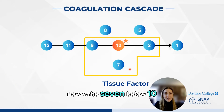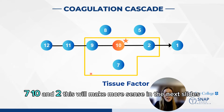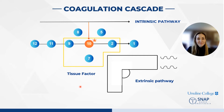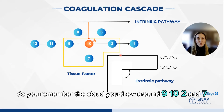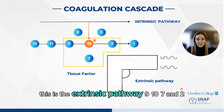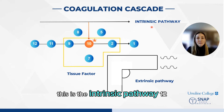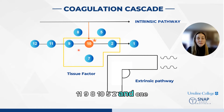Now write 7 below 10, and draw a little cloud right here. You drew a little circle around 9, 7, 10, and 2. This will make more sense in the next slides. Do you remember the cloud you drew around 9, 10, 2, and 7? Now draw a gun right here — this is the extrinsic pathway: 9, 10, 7, and 2. Now draw a line all the way across. This is the intrinsic pathway: 12, 11, 9, 8, 10, 5, 2, and 1.